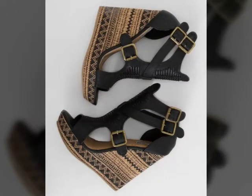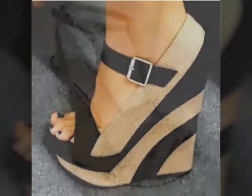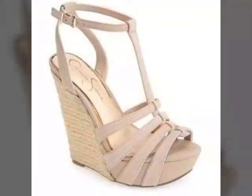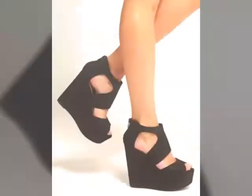Hey friends, welcome back to my YouTube channel Cushy Fashion Beauty. Today's video is about wedge heels and sandal designs. These are very stylish and very unique style designs. In this video you can see the beautiful color combination wedge heels and sandal designs — these are very beautiful and unique style.